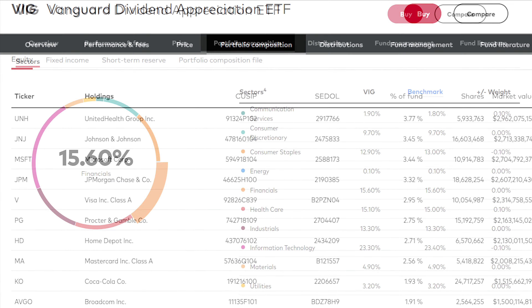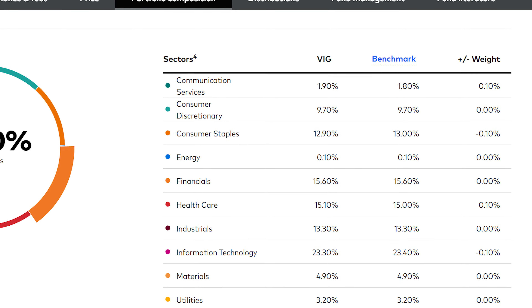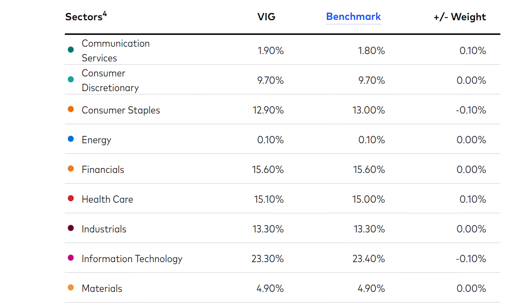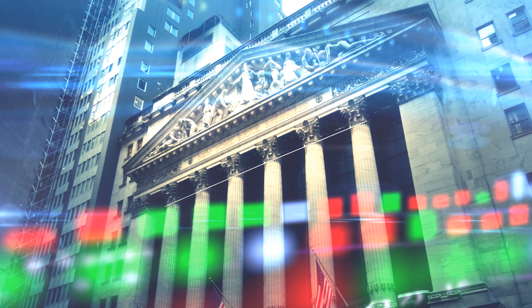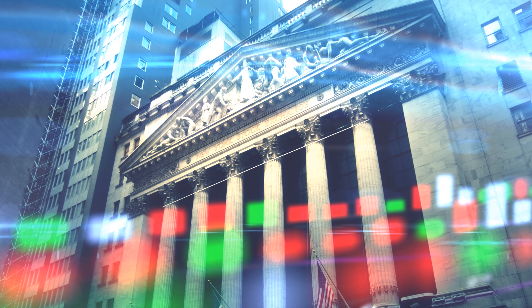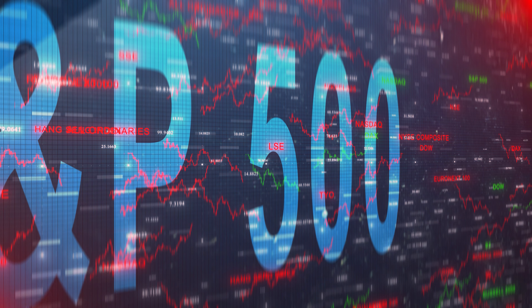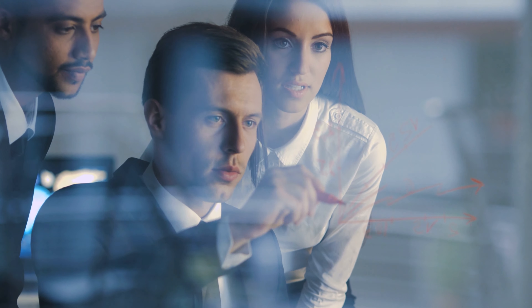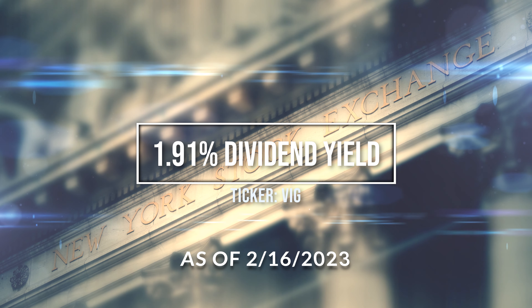VIG's major sector compositions are technology, financials, and healthcare. What sets this ETF apart from the S&P 500 is that the companies within the ETF are all mega corporations with a median market cap of 150 billion, versus the S&P 500 which can have companies with a market cap of only 13.1 billion. So you can be assured there are no small fries in this ETF. Currently VIG has a 1.91 percent dividend yield.